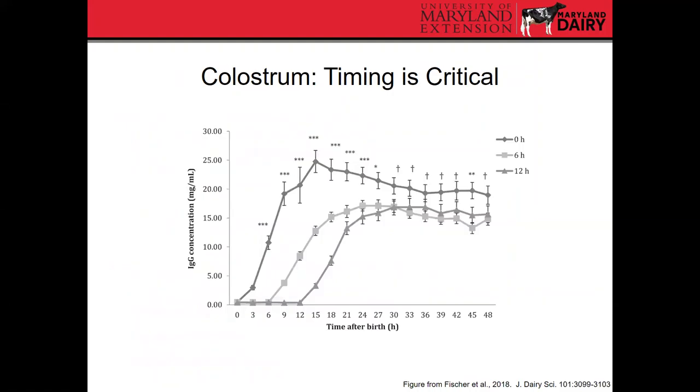In terms of colostrum delivery, timing is critical. The old recommendation was within 12 hours of birth, then shifted to six, and now the recommendation is as close to birth as possible. A recent study published two or three years ago looked at antibody levels in the blood of calves up to two days of age, comparing three different colostrum feeding times: right at birth, six hours after birth, and 12 hours after birth. There's a dramatic effect of timing on antibody levels in the blood, especially within that first day, and some of those differences were sustained after day one.